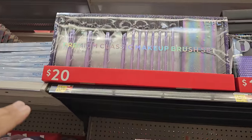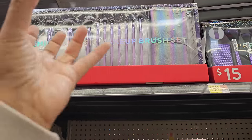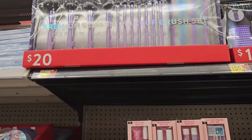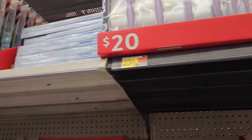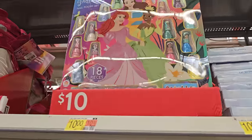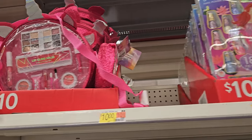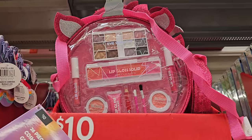Go to TJ Maxx and Marshalls — you can find the big ones where you get the brush holder and everything. There's $20 over there as well and they have really nice ones. This one's $10 — it kind of looks like an advent calendar but just no polish. $10 more fun makeup for children.